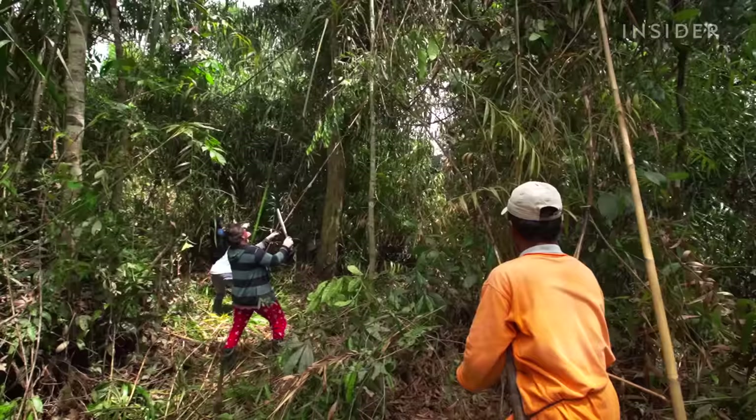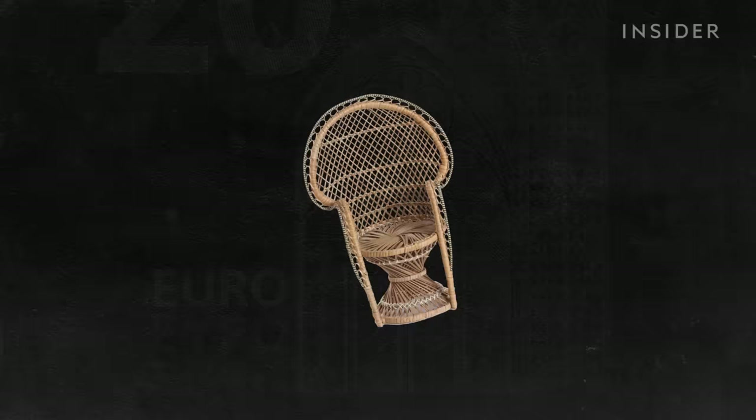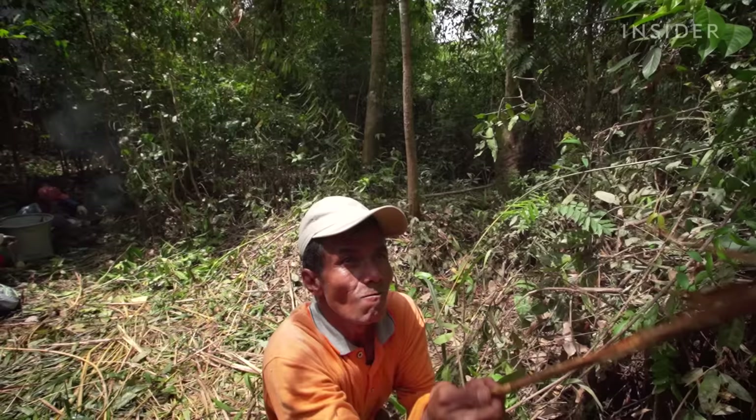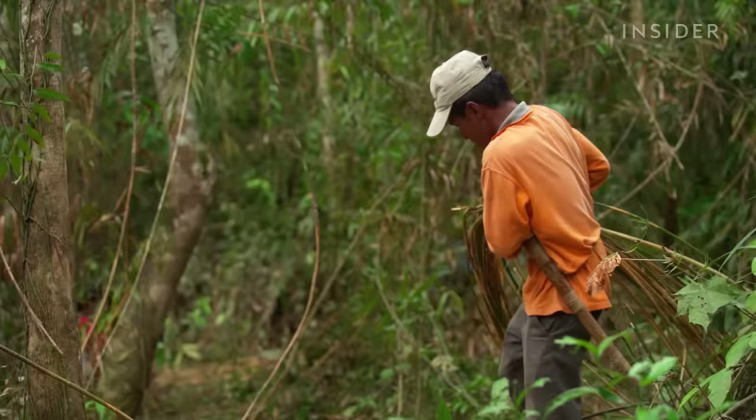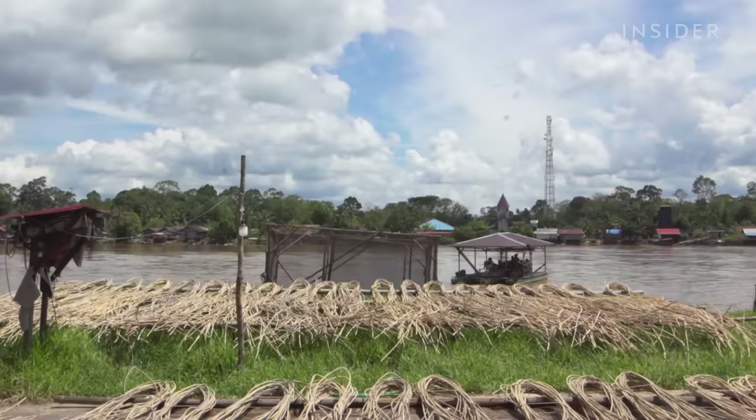That's over three times the cost of a similar bamboo pole. And when it's woven into furniture, a rattan chair can cost over $2,000. But to get his hands on rattan, Sarimanto often has to harvest it in difficult and dangerous conditions. So why is rattan so hard to harvest? And is this what makes it so expensive?